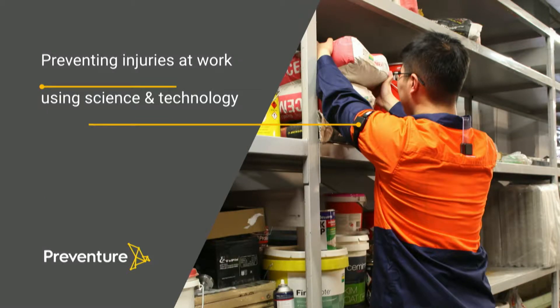Hi, my name's Scott Coleman. I'm from a company called Preventure, where we prevent workplace injuries using science and technology.